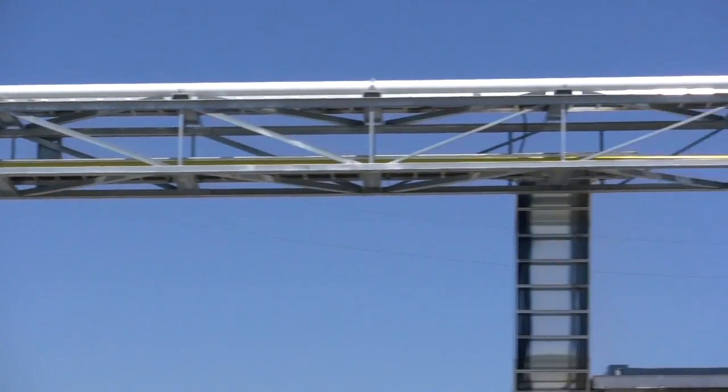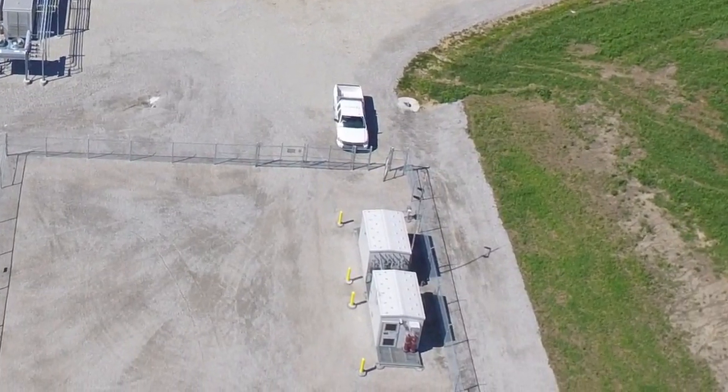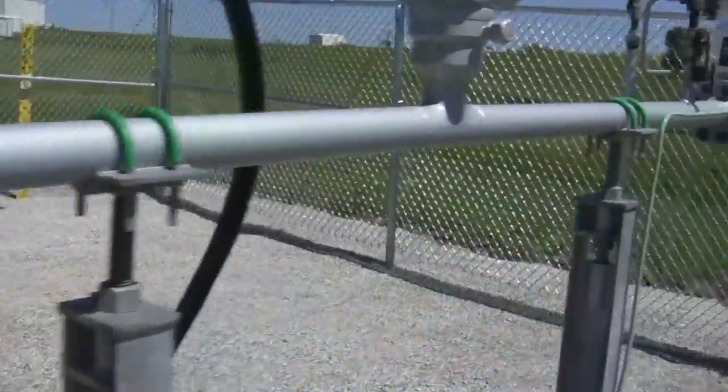The clean gas is then compressed in this adjacent system to get it ready for the pipeline. Progress is carefully monitored up to the injection point located just a few yards away. That gives us the ability to deliver that gas to all parts of the country.